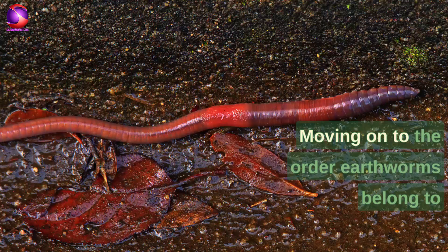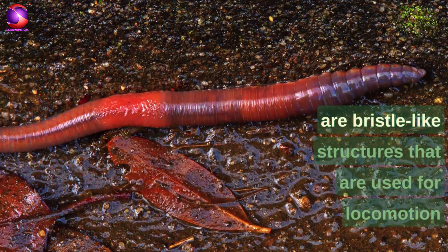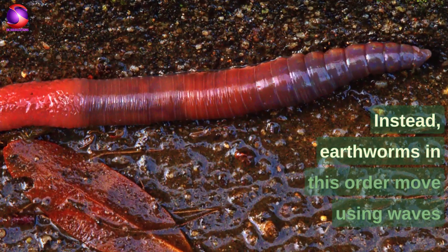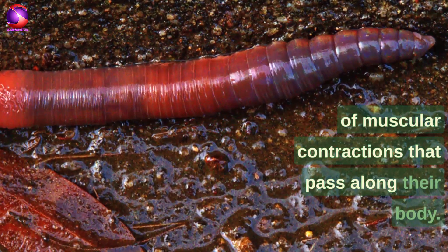Earthworms belong to the order Haplotaxida because they lack setae, the bristle-like structures used for locomotion and anchorage in other annelids. Instead, earthworms in this order move using waves of muscular contractions that pass along their body.